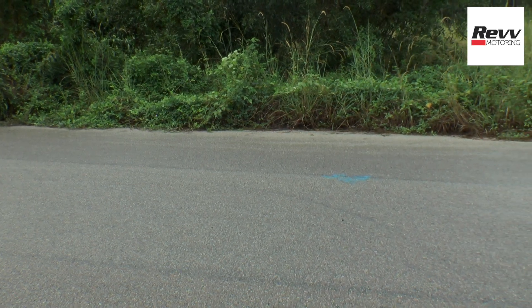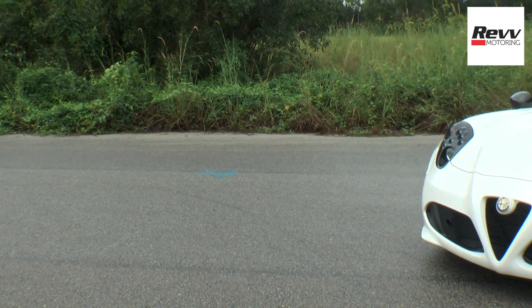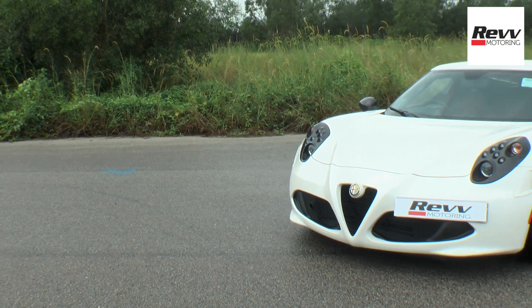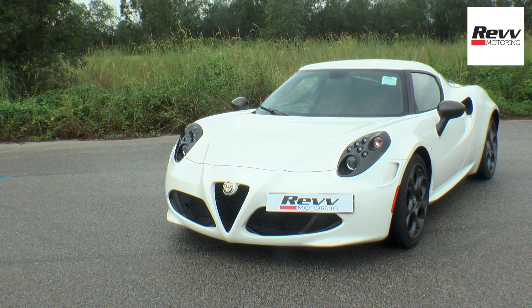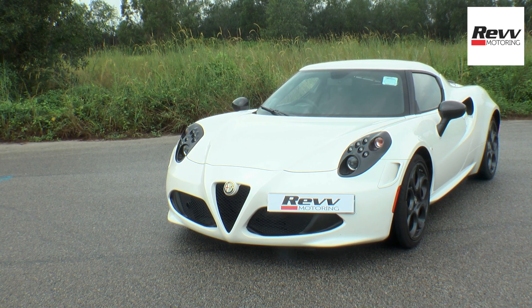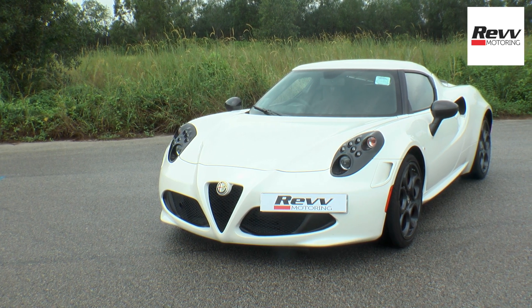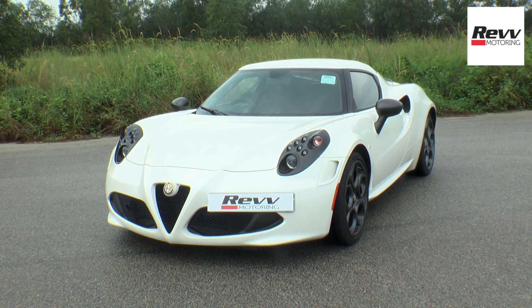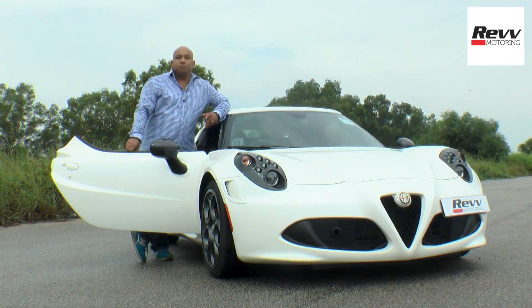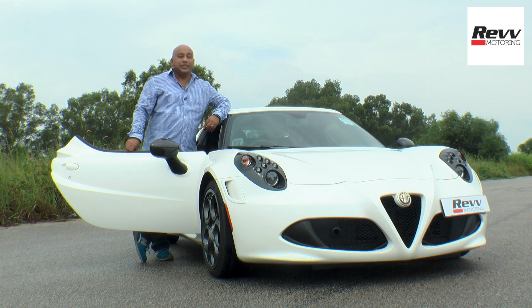Over the last few years we have had offerings from Alfa like the Giuliettas, available in 1.4 and 1.8 configurations, and also the Alfa Mito. With the Alfa 4C, it's been an anxious wait for many to get their hands on this lightweight, affordable supercar. Designed by Alfa Romeo engineers and made at the Maserati plant in Modena. In terms of power-to-weight ratio, the Alfa 4C is going to give you an equivalent to a Porsche Cayman.